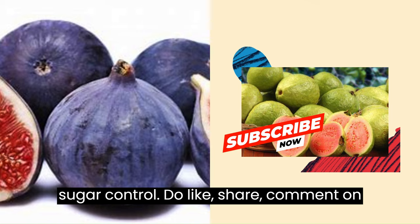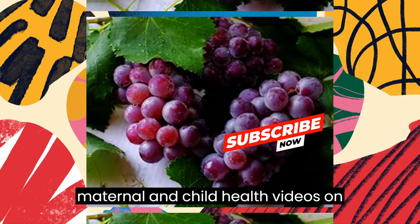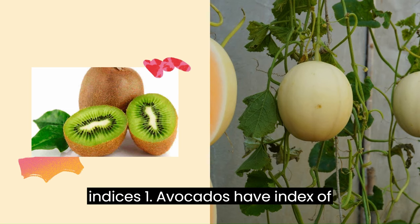Do like, share, and comment on this video, and subscribe to the best of maternal and child health videos on YouTube presented by leading medical experts. Let's go, starting from the best and lowest to the worst in glycemic indices.